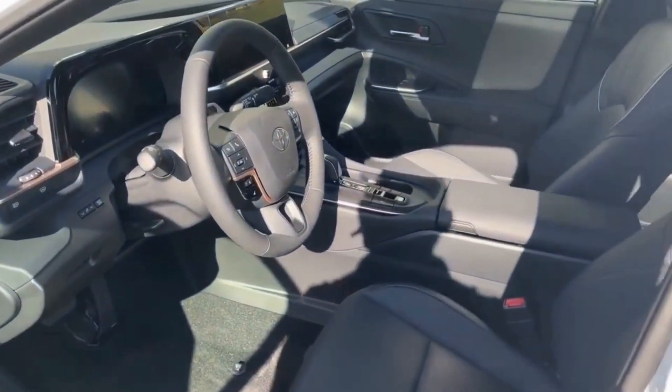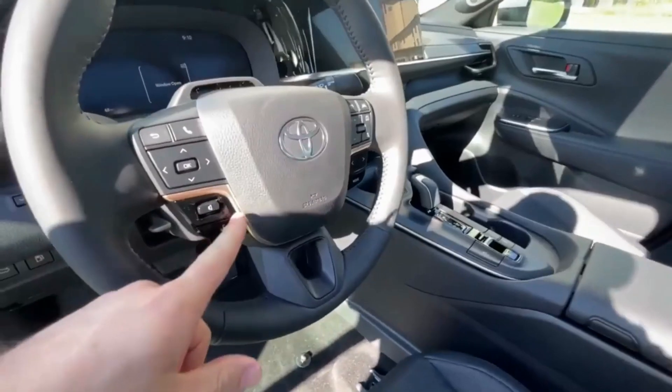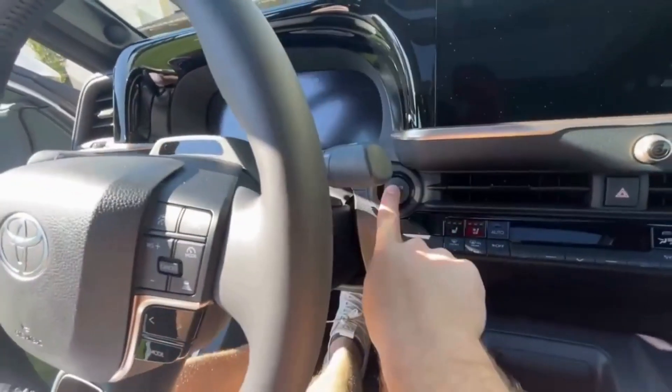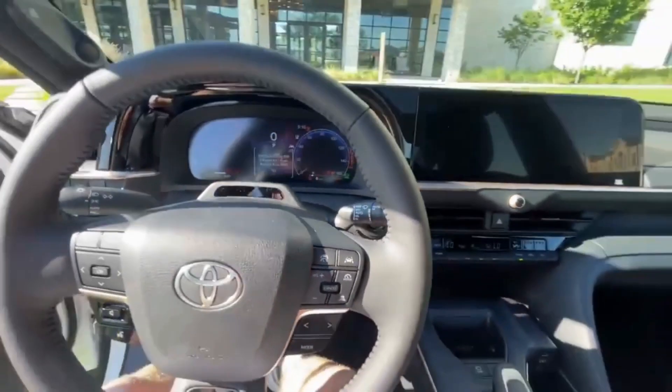Compared to the outgoing Avalon sedan, the 2023 Toyota Crown has a flashier design. It also has a raised ride height with crossover SUV-like characteristics. Inside the cabin, compared to the Avalon, the Crown is more upscale, especially for the Limited and Platinum trims.